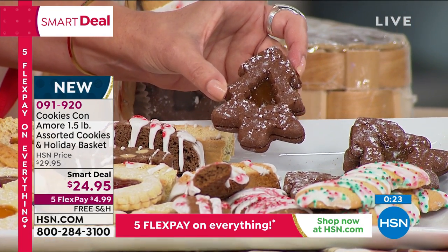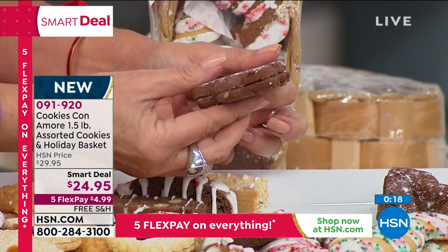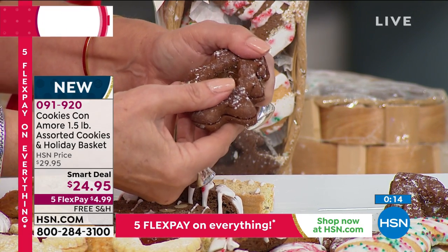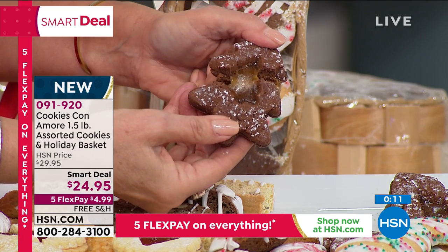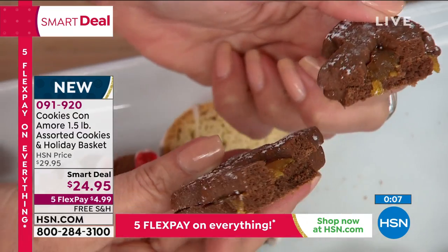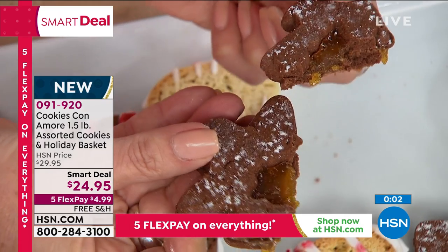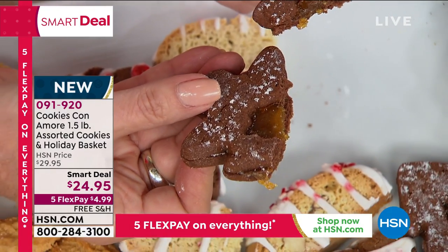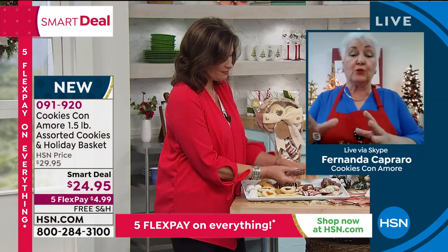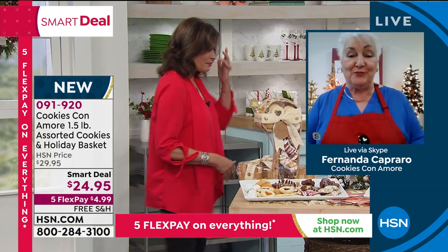And of course the Christmas cookies — the Christmas tree is a chocolate shortbread with a triple berry inside, just like the jelly. It's a signature cookie for HSN. They have a lot of chocolate, so they're very chocolatey, and then the tartness of the berry inside gives them a unique taste. You have about three or four of those, and there are about 28 to 30 cookies on each one — so you have plenty for the family.